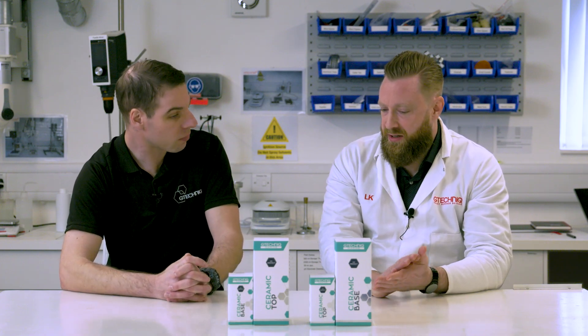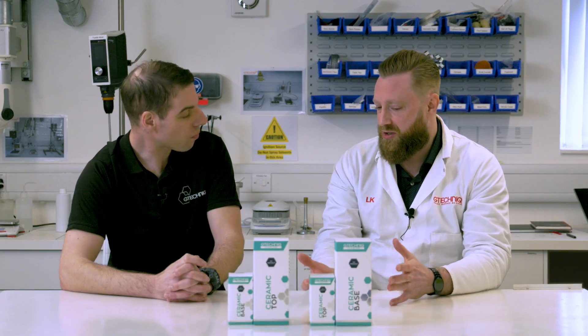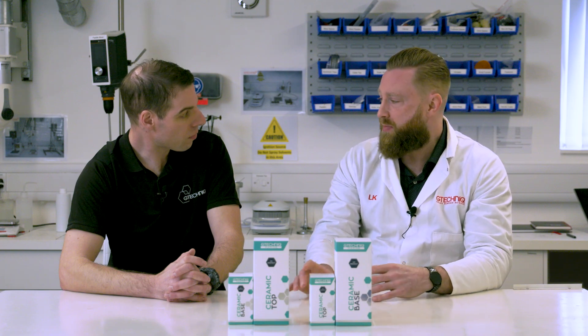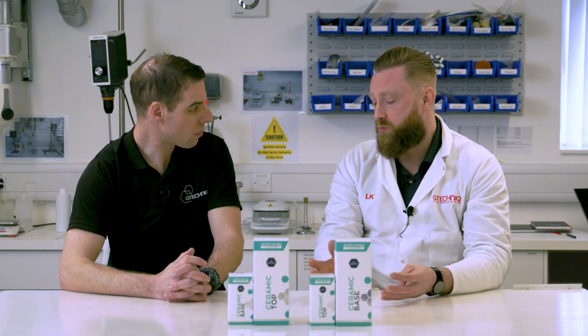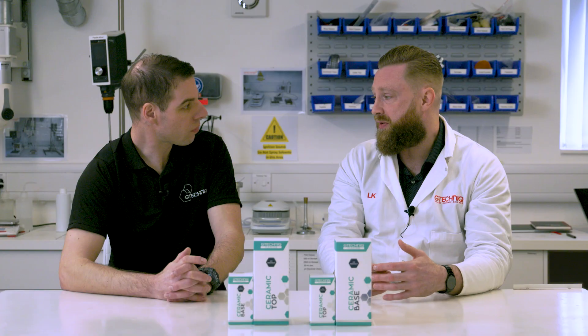The base coat is there for scratch resistance and mild resistance — protection from little bits of damage put into the surface. The top coat is there more for cleanability and dirt removal. The reason for this is that the harder you make a ceramic coating, the less dirt repellent it becomes. By having a two-layer system you have the harder layer as the base coat and then the more dirt-repellent, slightly softer layer as the top coat. That gives you the best all-round performance, and the build-up of both layers also gives you the optimum UV protection.